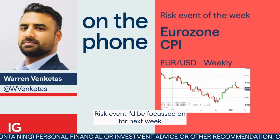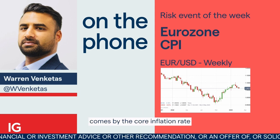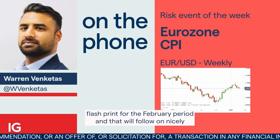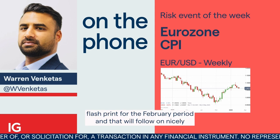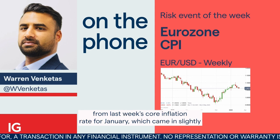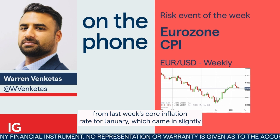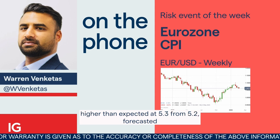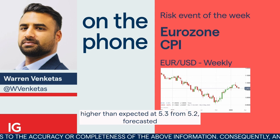The risk event I'd be focused on for next week comes via the core inflation rate flash print for the February period. That'll follow on nicely from last week's core inflation rate for January, which came in slightly higher than expected at 5.3, from 5.2 forecasted.